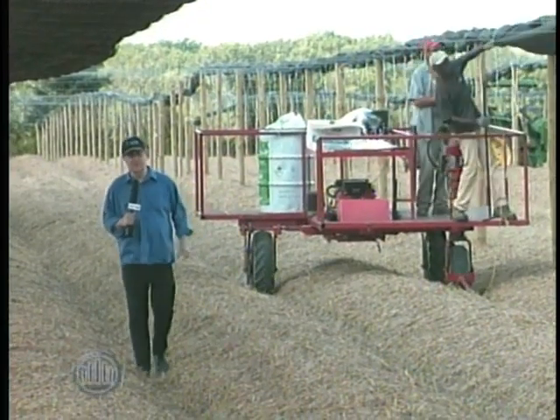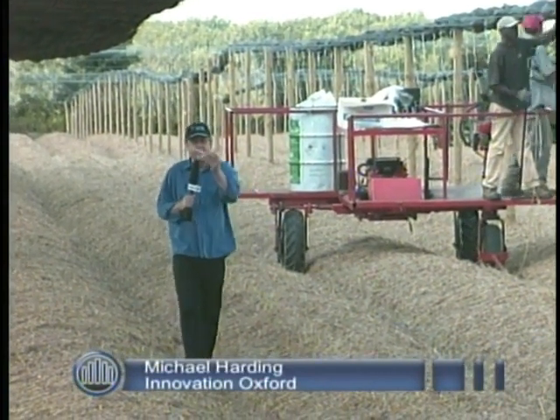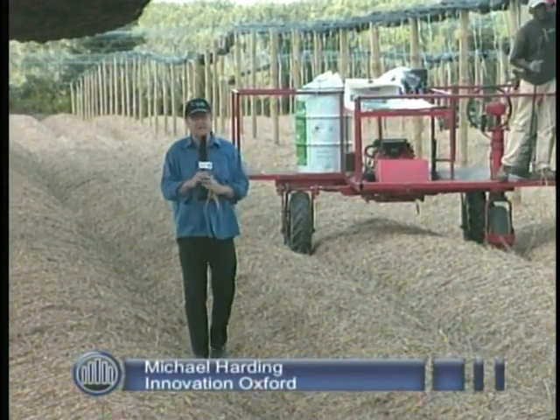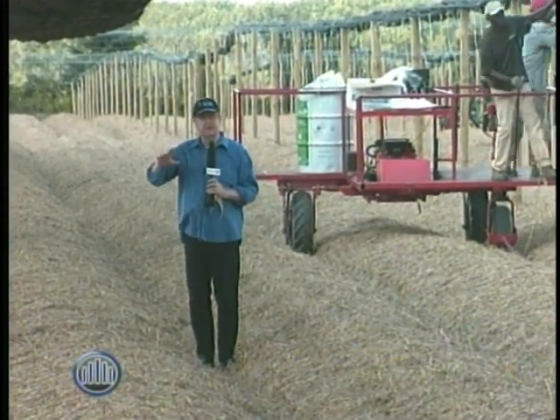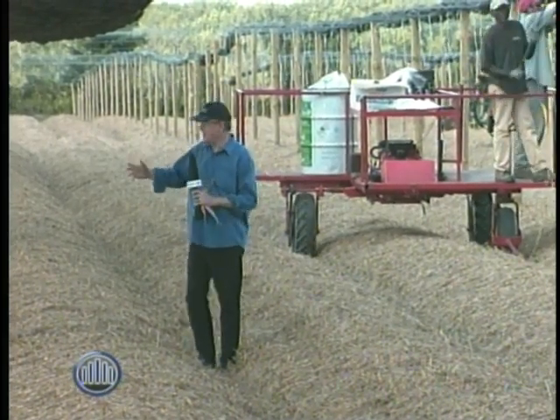Hello and welcome to Innovation Oxford. I'm your host Mike Harding. I woke up this morning thinking about ginseng — this ginseng. So I've come here just outside of Goebbels to the Magda Farm and Ray, glad to meet you.